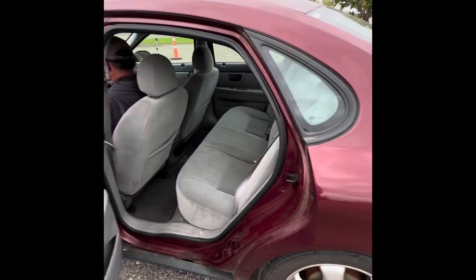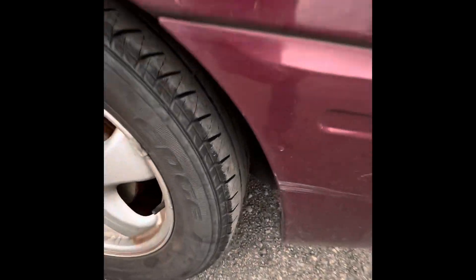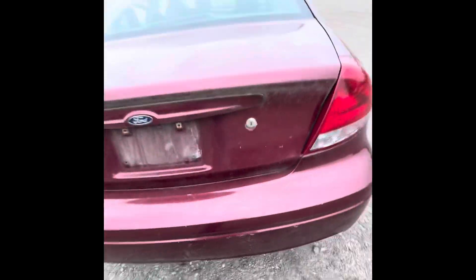They all open. A little low on tires, but you can see that there.